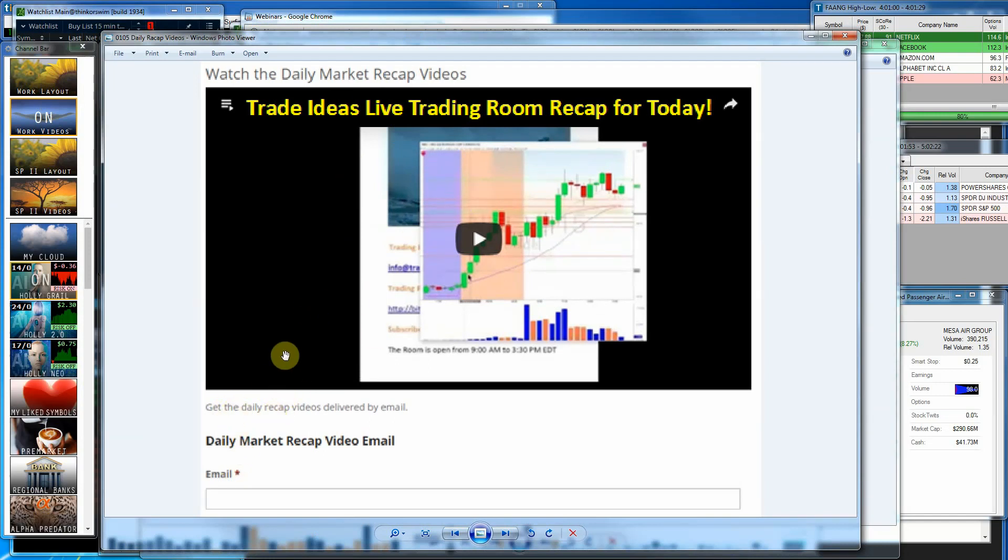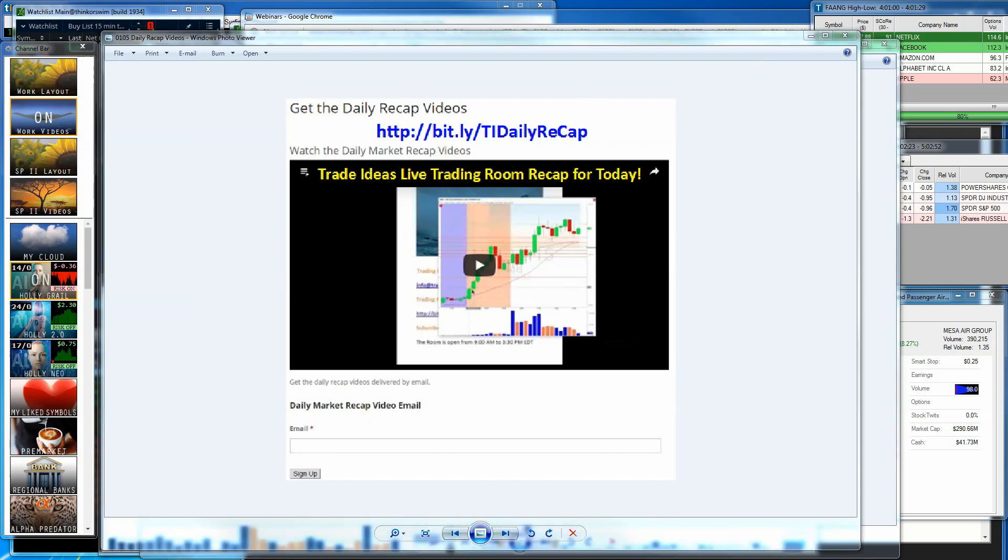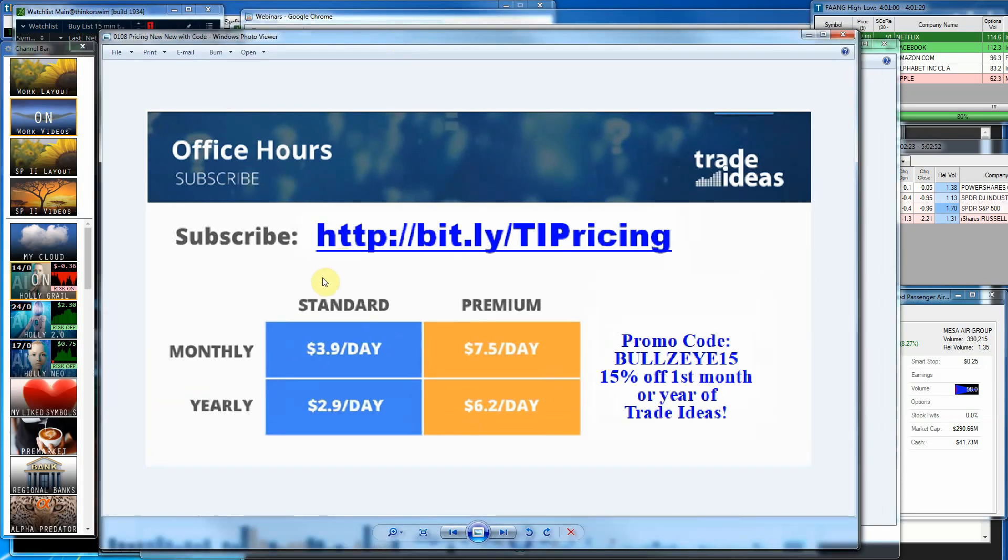If you aren't able to attend the rooms, he does do a recap every day, and I'll go ahead and put the link for that in the YouTube video for you. If you sign up for that, you will get a link every day emailed to you so that you can watch that day's video. And if you want to give our software a try, you can try us out by the month or by the year, and here is the link for that.